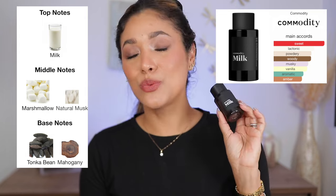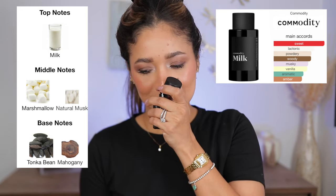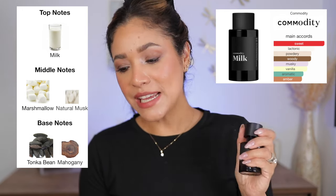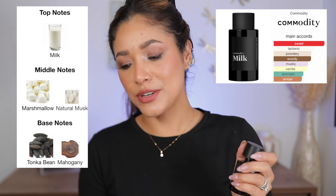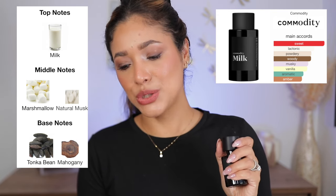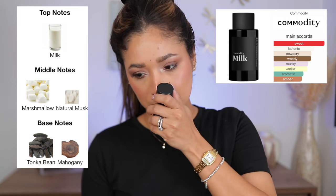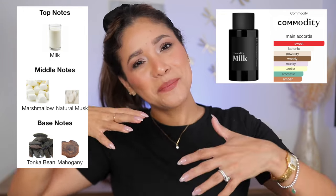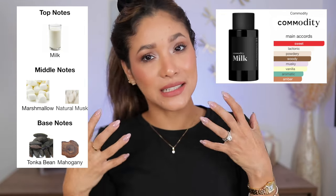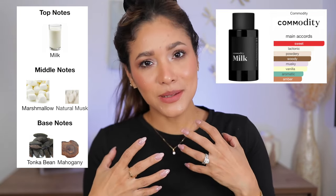Milk is described as sweet, woody, and lactonic — seeking comfort in the familiar. This creamy and calming scent offers the perfect start to the day. Cold milk adds a cooling element to an otherwise rich and warm fragrance of marshmallow, mahogany, and tonka bean.